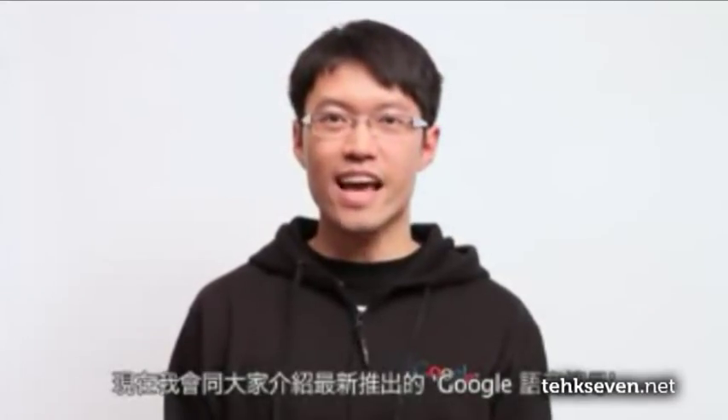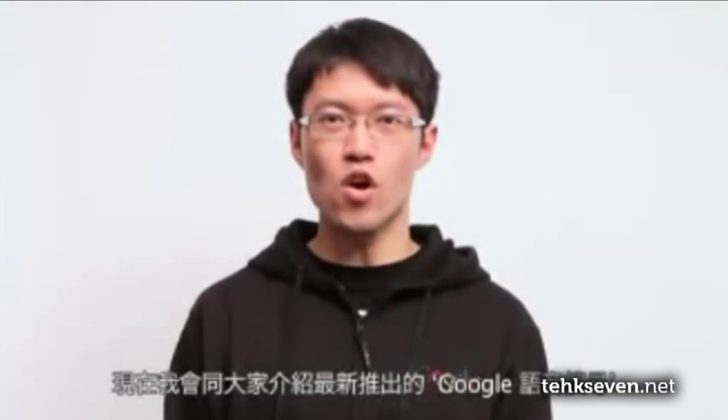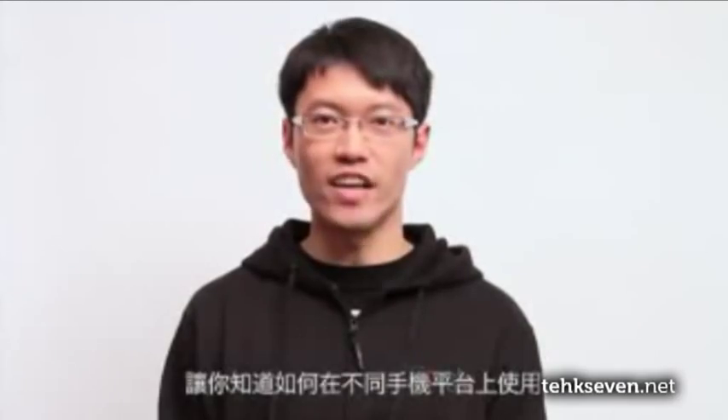In another piece of news, if you're more interested in the Android 2.3 Gingerbread release, Google have done a demo video showing what's different. The video is only available in Chinese, however, if you'd like to only see Gingerbread itself and not listen to the guy, go ahead and watch the video. And if you can speak Chinese, go ahead and watch the video.